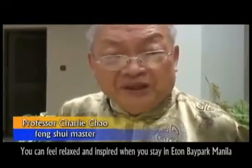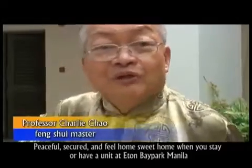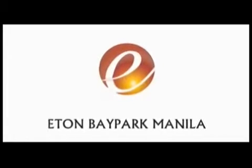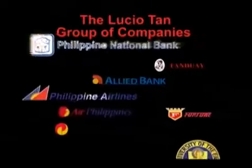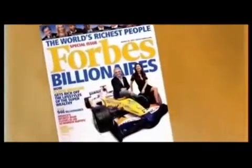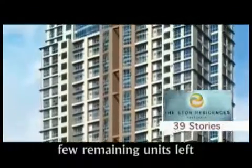Eton Bay Park Manila is the most sound investment you will ever make. Eton Properties Philippines Incorporated, developer of Eton Bay Park Manila, is a member of the LT Group of Companies. The group's chairman, Dr. LT, has been cited as one of the wealthiest in the world and is known internationally as a businessman, educator, and philanthropist. Eton Properties' other projects include the Eton Residences Greenbelt in the prime business center of Makati.